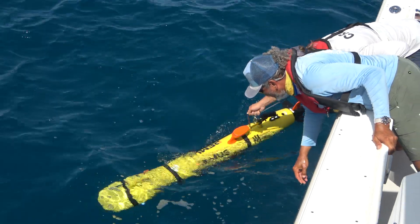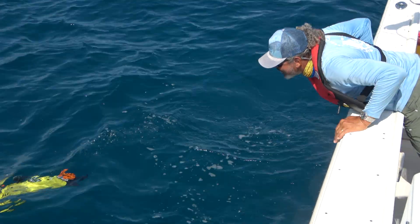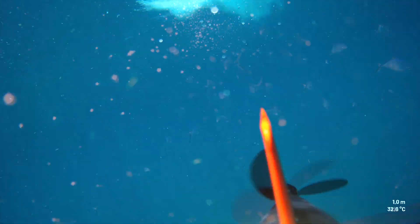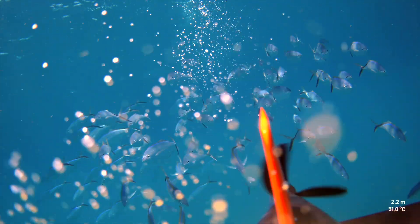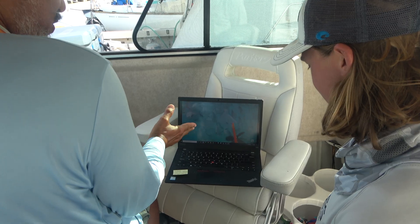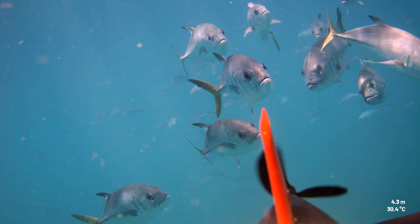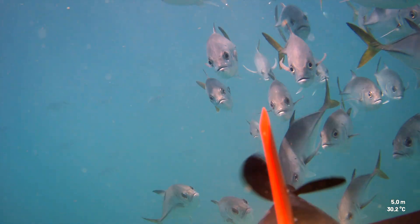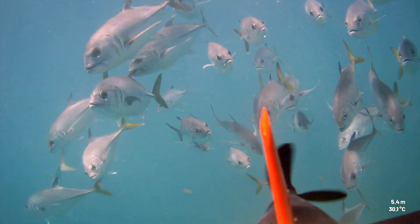We map out the site to identify where the fish spawn, how many fish are in the water, and how they move around. Researchers observing the data noted the remarkable fish density: "I've never seen that many. That's a lot of fish. I've definitely never seen them as dense."